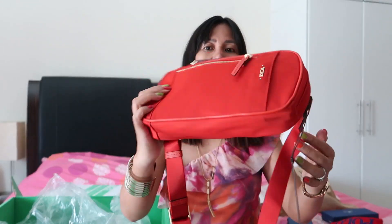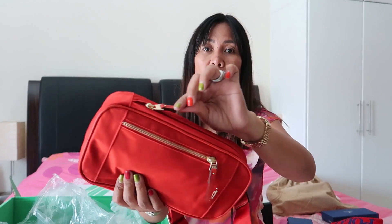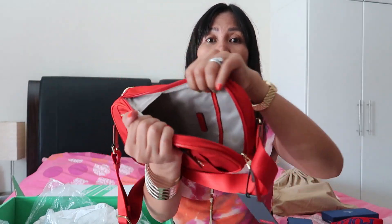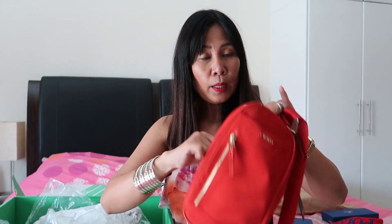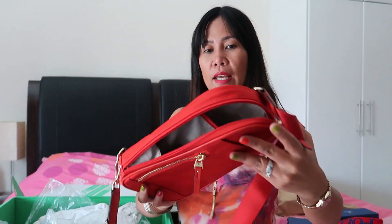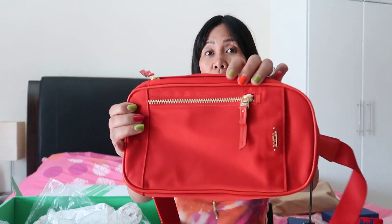I used this on my Singapore trip once. It's really nice because there are compartments for important items. The zipper is designed differently — it opens from the side because it can also be a body bag. The inside is very spacious. You can put your passport, important documents, money, or whatever inside. There's also an additional compartment here, so you can't easily be pickpocketed when wearing this.